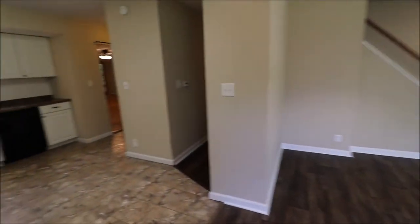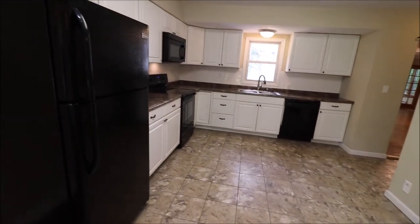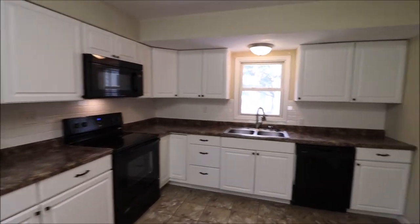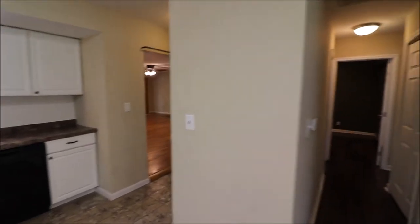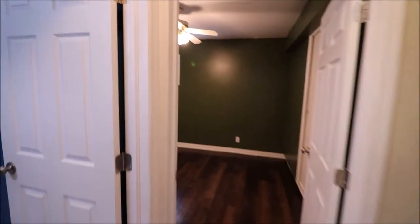We've got a brand new remodeled kitchen. Countertops, cabinets, appliances are all newer here. Just beautiful, absolutely gorgeous. To my right, we're going to head down this hallway and make our loop back around to the front living room before we head back for the addition.